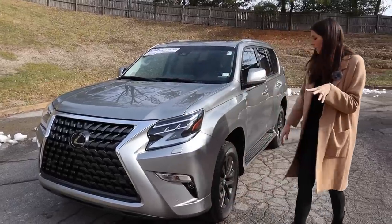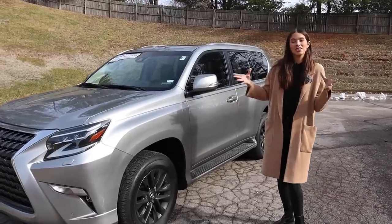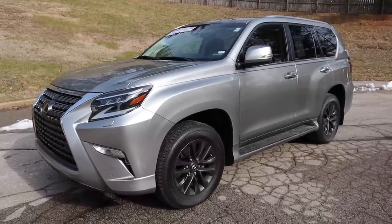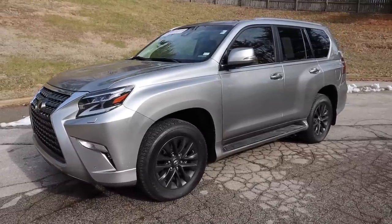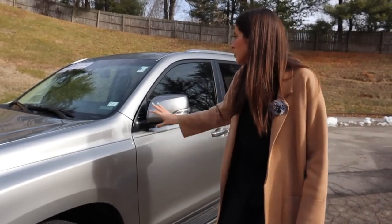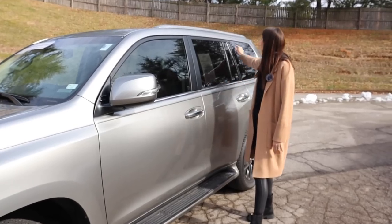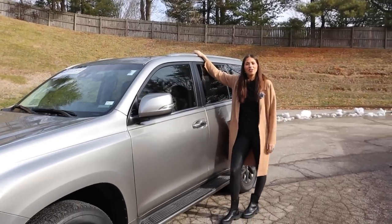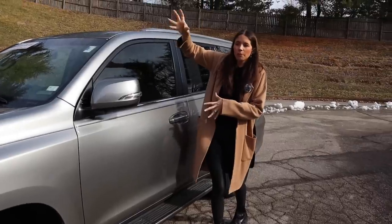Moving along to the side profile, I actually love the height of the vehicle. I prefer a taller car, especially as a taller driver — it feels a little bit more fun and adventurous, less like the typical mom mobile. We've got great chrome around it, chrome on the door handles, chrome on the windows, a chrome roof rail, and running boards. I love the running boards; they give that rugged look — which is what I don't understand, because it's so rugged on the side but so random on the front end.